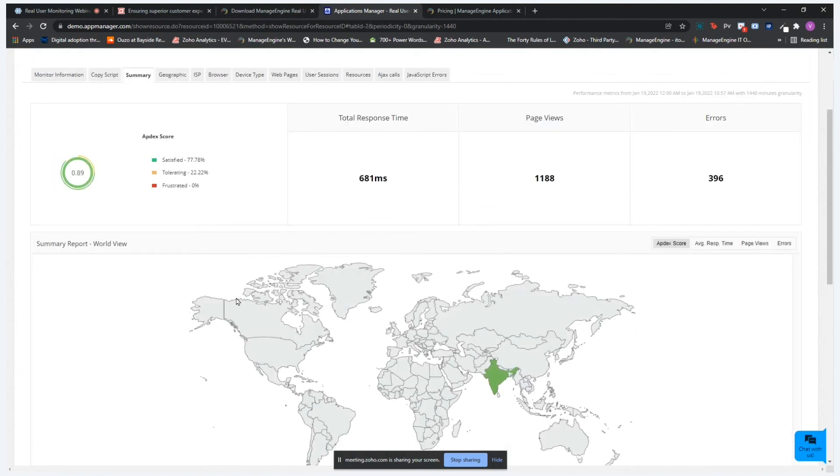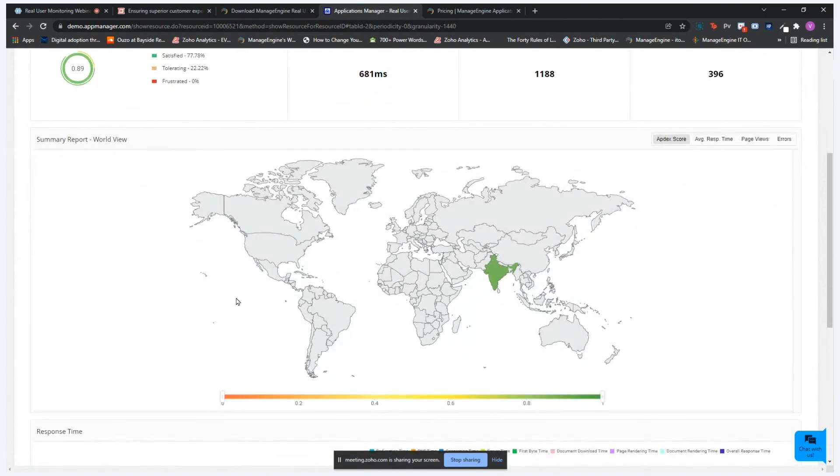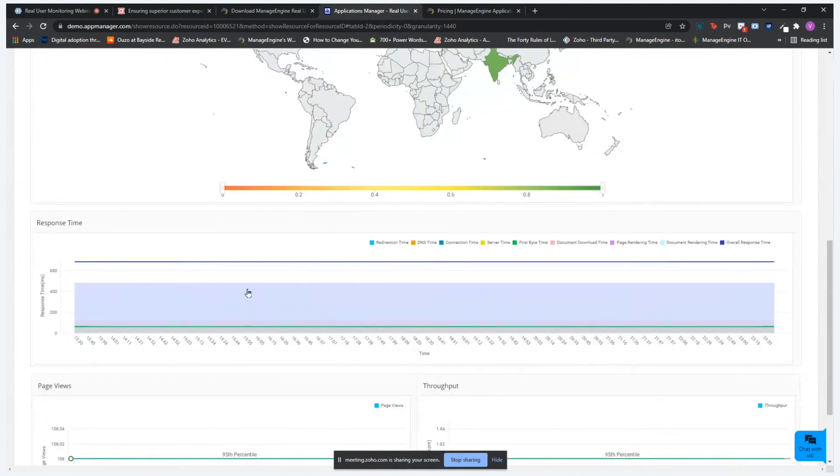Once the RUM agent is activated for your web application, you can view various information such as the Apdex score — whether users are satisfied, tolerating, or frustrated. The current score shown is 0.89. You can view the total response time, which is 681 milliseconds, along with page views and errors. The summary report gives insight into Apdex score, average response time, page views, and errors. You can also view response time broken down by redirection time, DNS time, connection, server, first byte, document download, page rendering, document rendering, and overall response time.